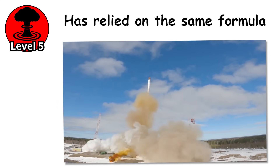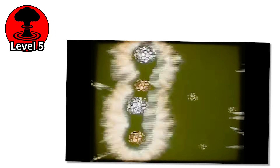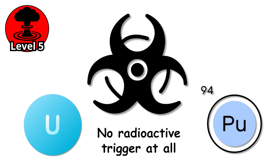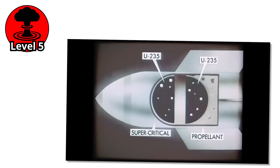Every nuclear weapon we have talked about so far has relied on the same formula: first, split the atom, then use the energy from that explosion to trigger something even bigger. Fission to start, fusion to finish. But what if you could remove the first step entirely? No uranium, no plutonium, no radioactive trigger at all. That brings us to one of the most haunting concepts in modern physics — a weapon powered entirely by fusion. It is called a pure fusion bomb.